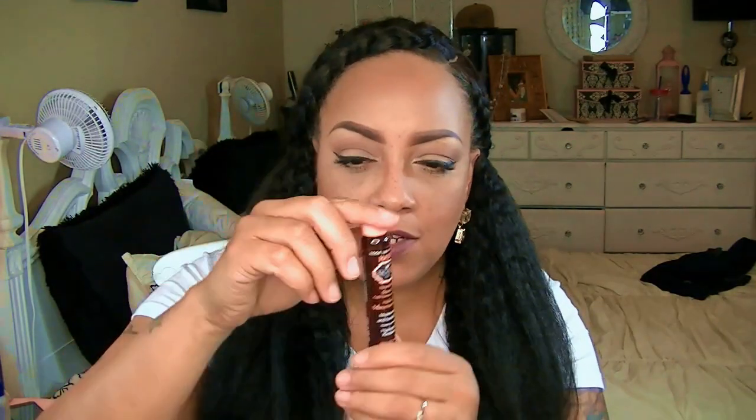This here I've gotten in many, many boxes — this is the Hask Nourishing Sheen Oil. I probably have about six of these. I do like these; they do work, but I hold on to them just in case I run out. They're also good to travel with. This just helps your hair. The best time to use it is when your hair is wet, whether it's a human hair wig or your own hair. I like to put it in the hair when it's actually wet — it really distributes easily and doesn't weigh the hair down.